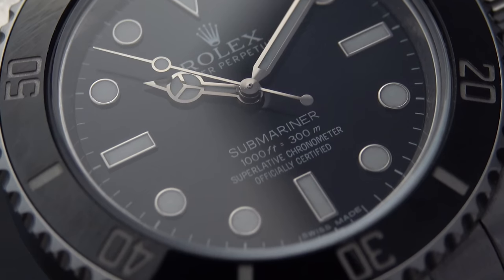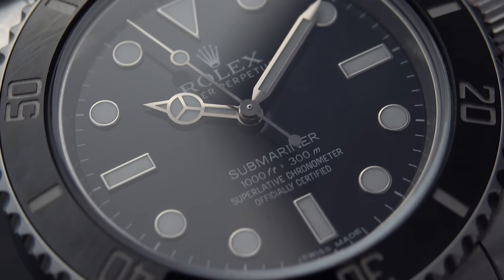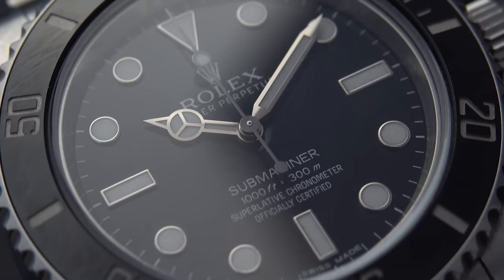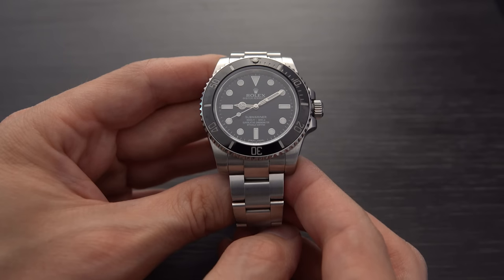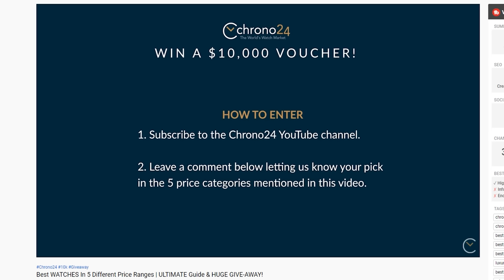The good news is that not every reference number is equally affected. Believe it or not, there are some models that have been overlooked by the market at large, so they are not as unreasonably priced as some others. Today we're going to look at a few in particular that are good if you're looking to buy your first Rolex without spending a bunch of money, buy another Rolex without spending a bunch of money, or if you're investment-minded and want to buy low, sell high. Also, Krona24 is doing a $10,000 giveaway towards your next watch purchase — check out the details in the description below.